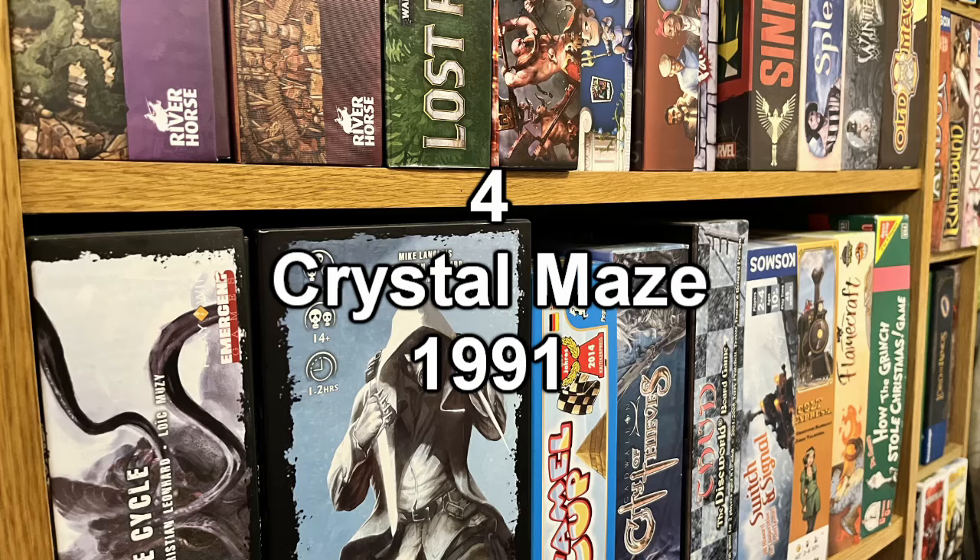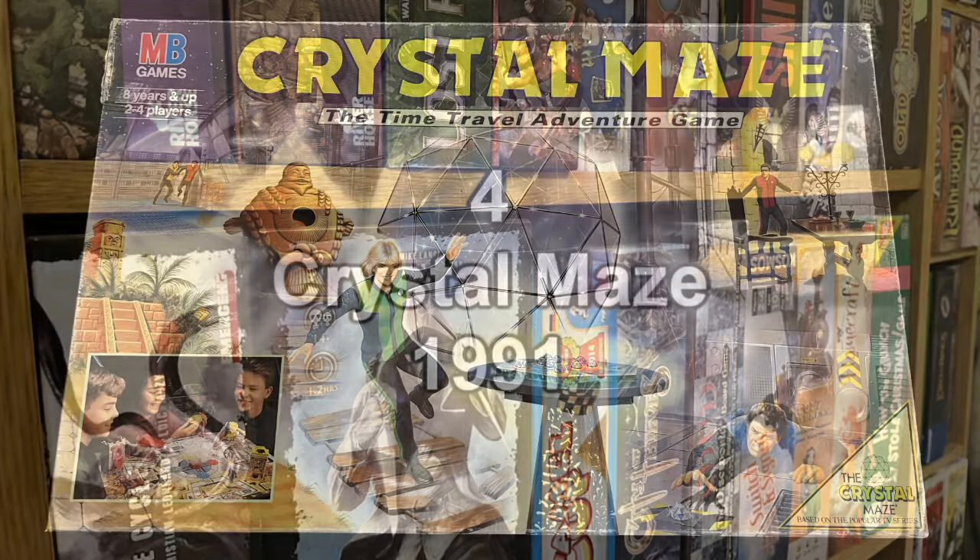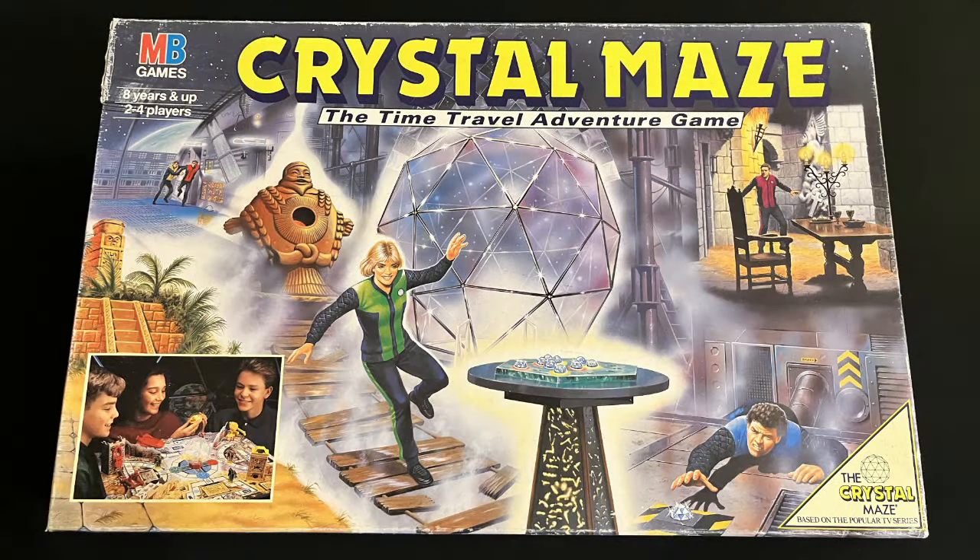In fourth place, we have Crystal Maze from 1991, based on the awesome television series where a group of contestants had to undertake different challenges — some of which were designed by Games Workshop — to win crystals. This board game, which I have covered before on the channel, attempts to recreate all the fun and adventure. And doesn't. We actually get a sneaky little picture on the front of the box showing three children having more fun than seems realistic. That picture is instantly disqualified though — it's the back of the box we need to see.